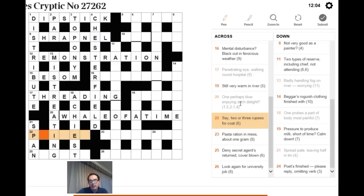For 22 across: 'say two or three rupees for coat.' The word 'for' links wordplay to definition, so COAT is the definition. Rupees can be R. Two and three are examples of prime numbers, so 'say two or three' gives PRIME. PRIME plus R equals PRIMER — a coat of paint. The answer is PRIMER.